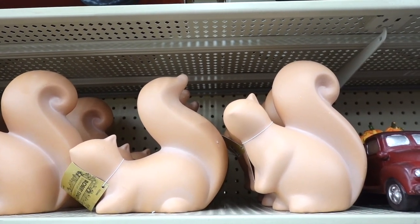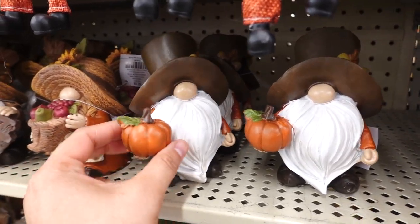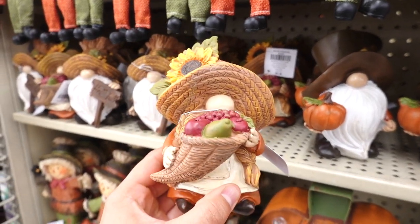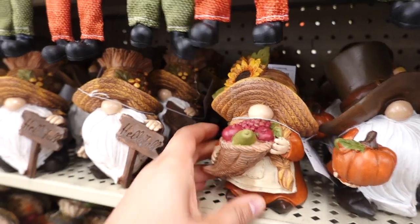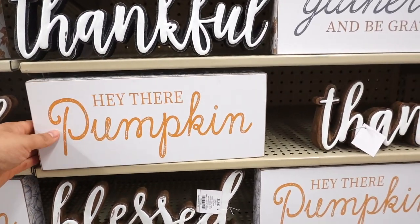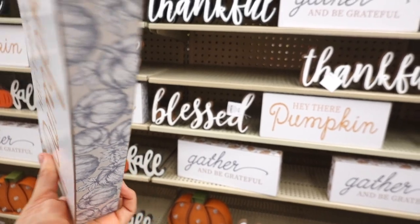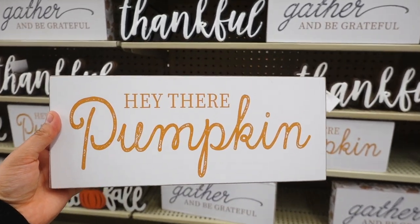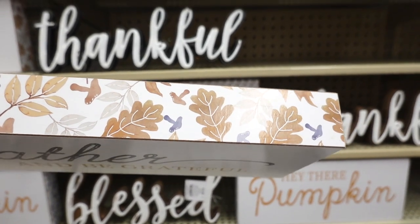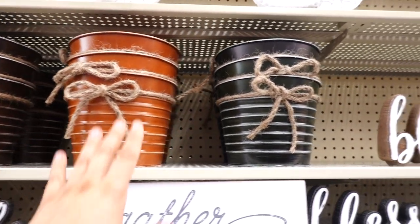These ceramic squirrels are new — they're $12.99. I spotted some gnomes at $7.99 each — one is holding a cute pumpkin, one has a sunflower hat and is carrying a basket full of fruit, and one has a sign that says 'hello fall.' They also have a sign that says 'hey there pumpkin' with beautiful pumpkins going all around the border — this wooden sign is $9.99. Another new item is this sign that says 'gather and be grateful' with leaves and little mushrooms.